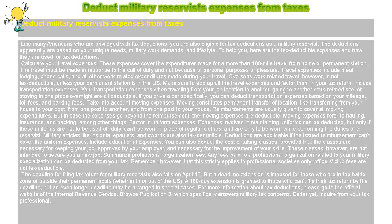Calculate Your Travel Expenses. These expenses cover the expenditures made for a more than 100-mile travel from home or permanent station. The travel must be made in response to the call of duty and not because of personal purposes or pleasure. Travel expenses include meals, lodging, phone calls, and all other work-related expenditures made during your travel.